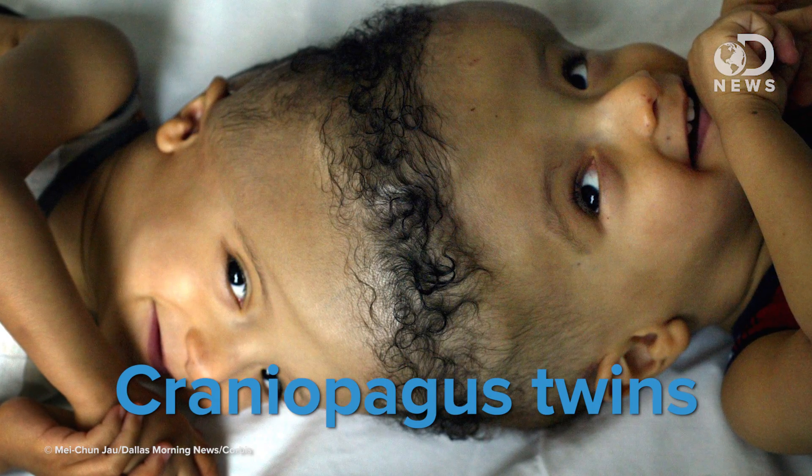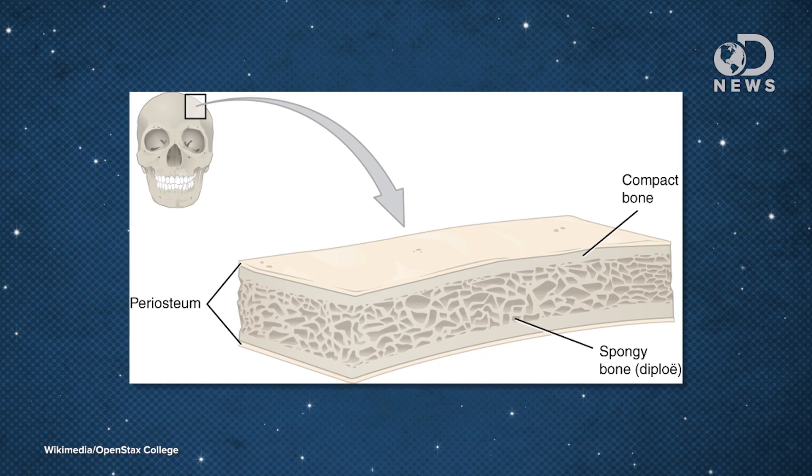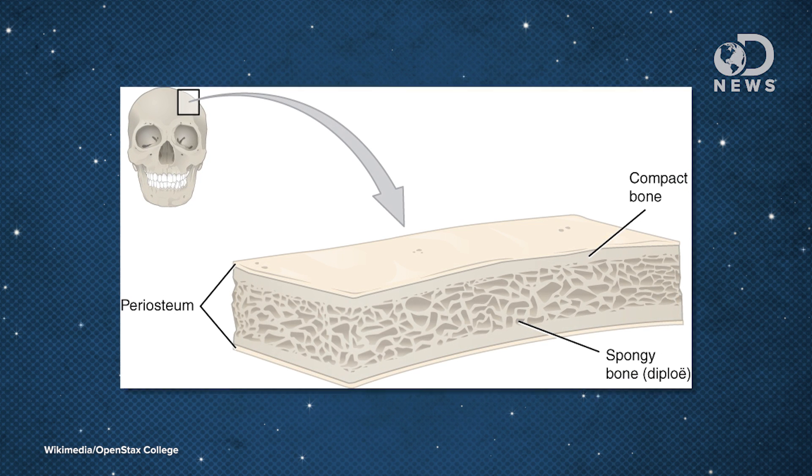Craniopagus twins, which are twins who share a skull but not a brain, also present a unique problem. Surprisingly, the hardest part there isn't separating the skull — it's dividing the blood vessels in such a way that one or both of the twins doesn't bleed out during surgery. Because skull bone has three separate layers — a spongy middle one surrounded by tough inner and outer layers — doctors can actually chisel through that middle layer and separate the inner and outer ones, effectively creating two different skulls. It's risky, but there have been successful cases of separation where both twins actually survived.